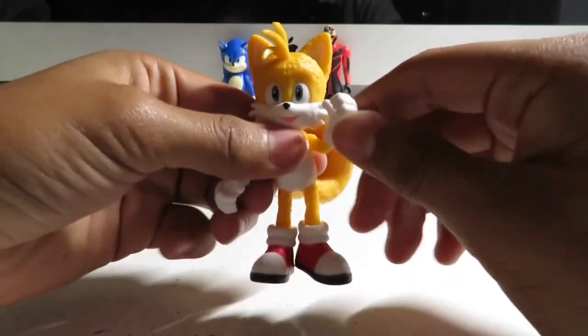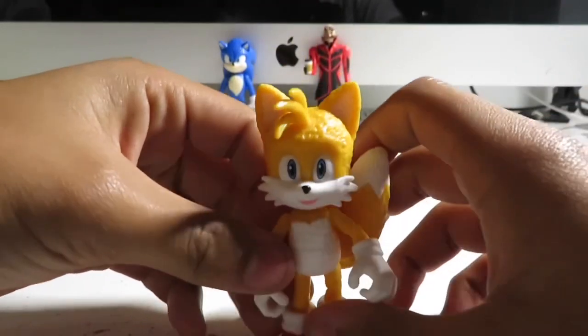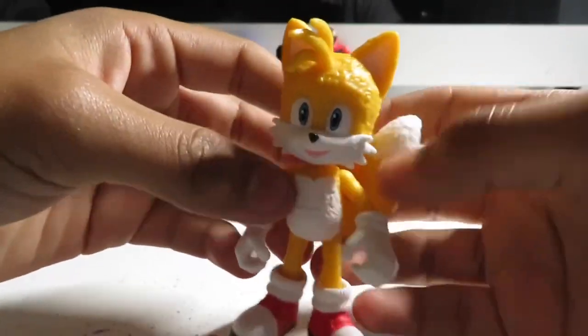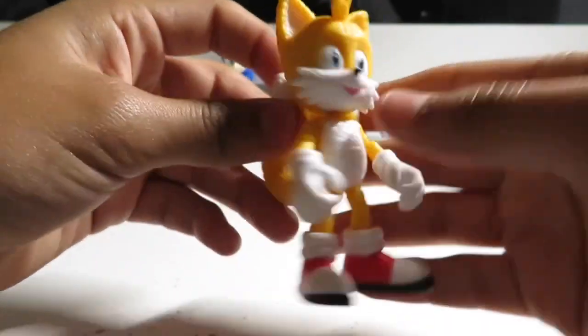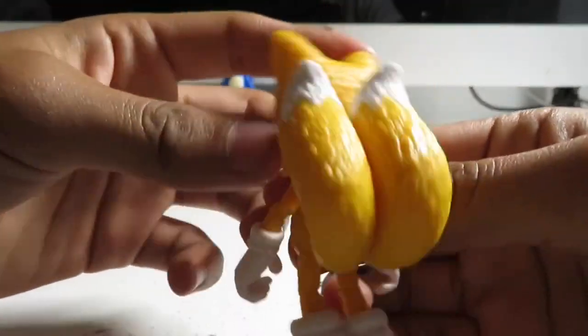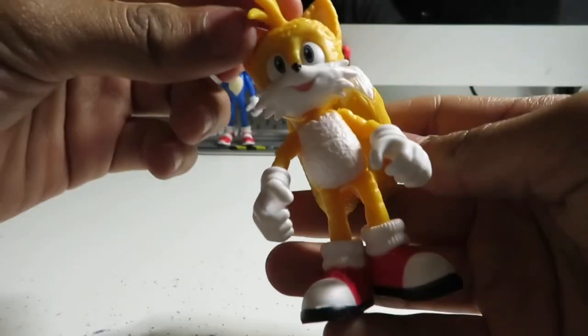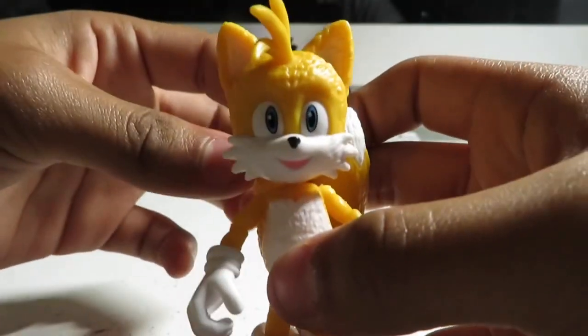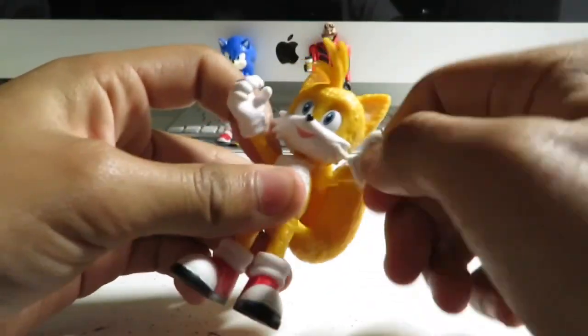Okay guys, here is Miles Tails Prower, aka Tails. So here he is. Look at that — he looks so cool. Wow. You can see that there's so many details to his body because he's textured. Look at that. There are some articulations to it too.